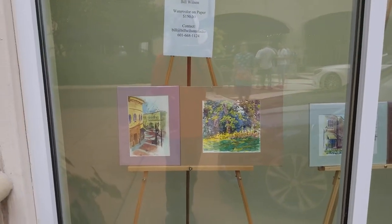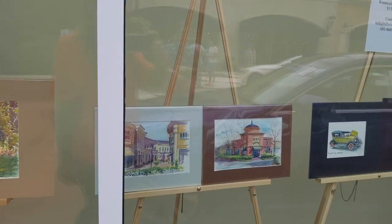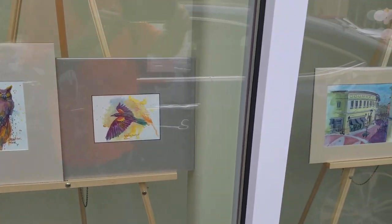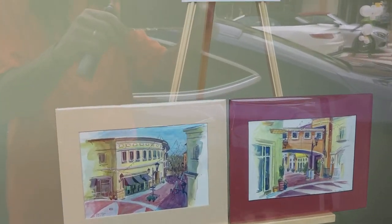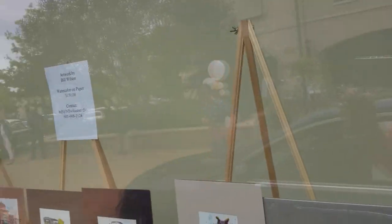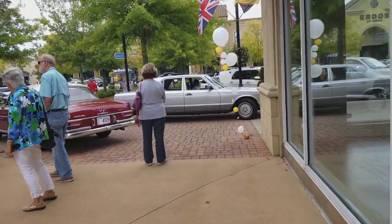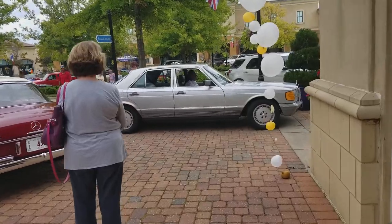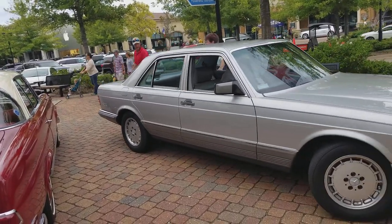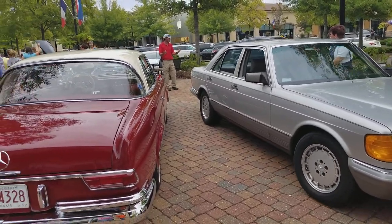The guy earlier in a previous video — Bill Wilson — was doing some watercolor work. This is his work. You know, that's one thing: when you're moving a car, you don't count on other people to tell you — you gotta know where your car is.